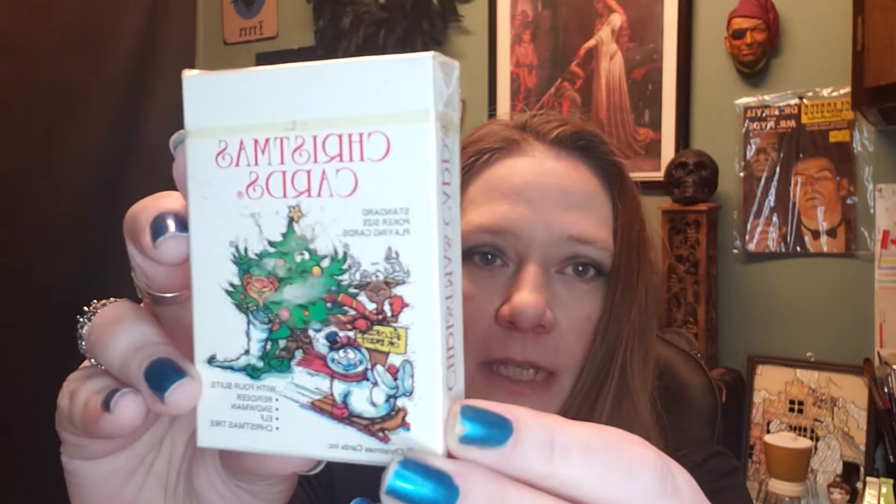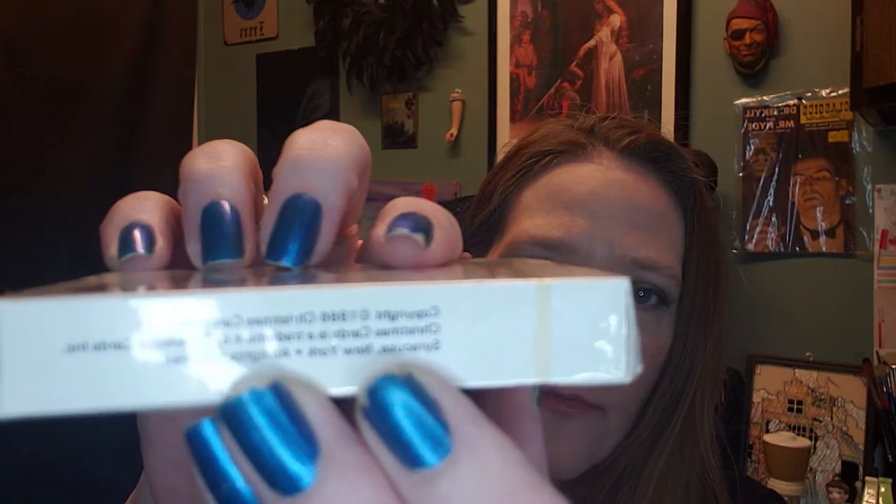I always pick up Christmas when I find it, no matter what time of year. I have Christmas playing cards — I think these are 1986 — and these have four suits: reindeer, snowman, elves, and Christmas tree. They're new old stock, never been opened, and in fabulous condition. Christmas in July, maybe!